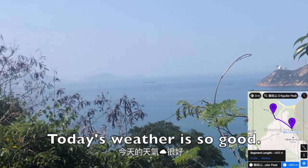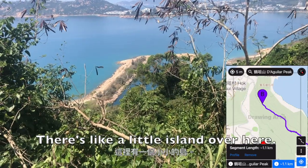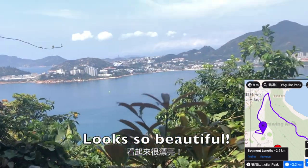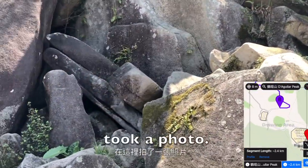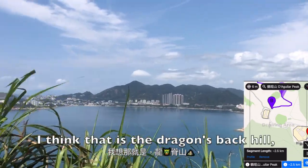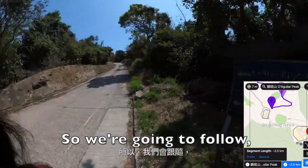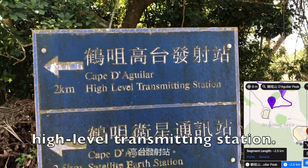Today's weather is so good. This is what we can see — there is a little island over here. Oh my gosh, it looks so beautiful. My friend just took a photo. I think that is Dragon's Back, and we are nearly at Cape Aguilar. We are going to follow the Cape Aguilar High Level Transmitting Station sign.